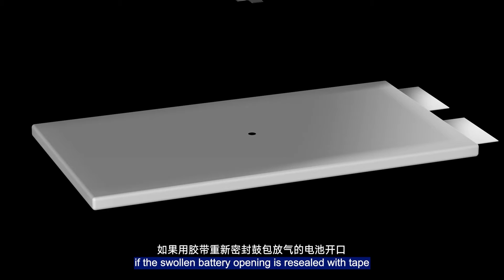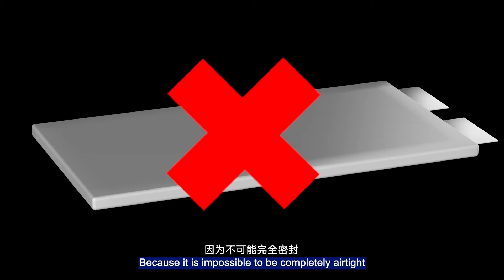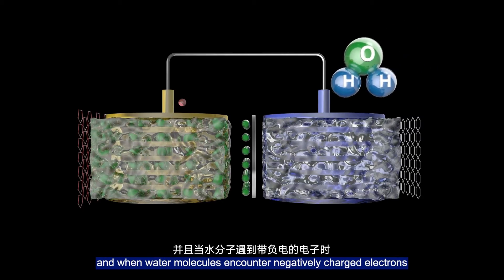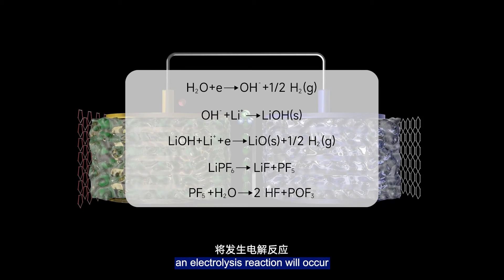Therefore, if the swollen battery is opened to release the gas, is it equivalent to being repaired? Definitely not, because it is impossible to be completely airtight. Water vapor will enter the battery cell with air, and when water molecules encounter the negatively charged electrode and electrolyte, a reaction will occur, producing hydrogen gas.